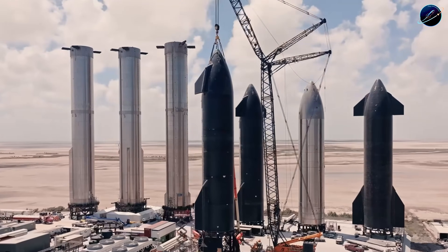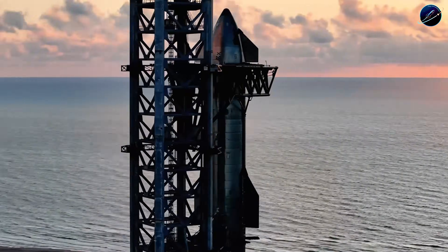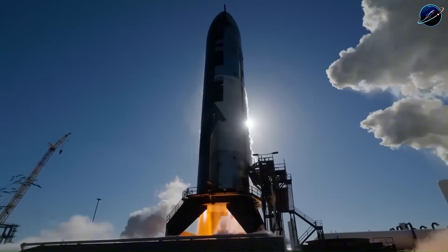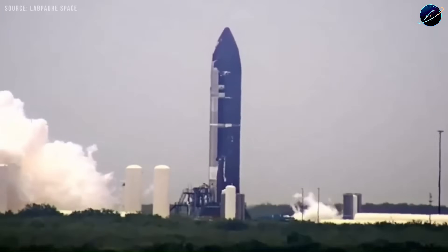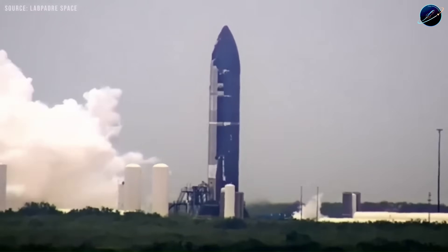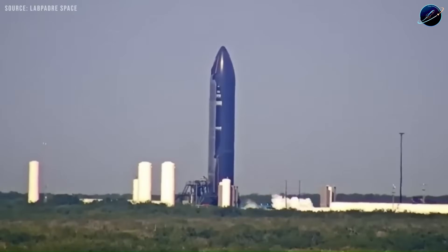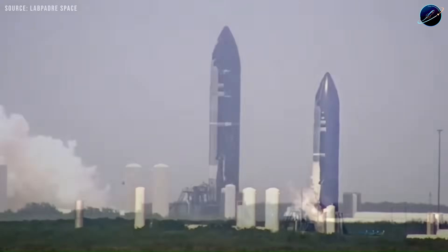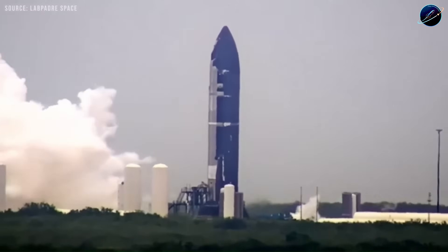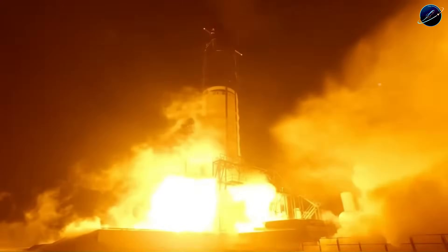The company flew Starship five times in 2025. For 2026, internal targets call for at least 10 launches, possibly pushing toward 12 if testing goes smoothly. That would mean roughly one Starship launch per month once Block 3 vehicles are validated. Starship stands 120 meters tall and generates more thrust than the Saturn V — no vehicle this powerful has ever flown monthly before.